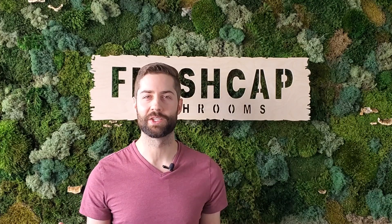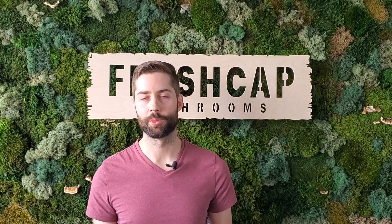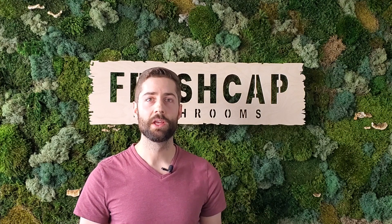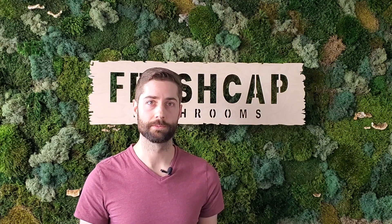True Cordyceps sinensis fruiting body is insanely expensive. For example, this small bag of cordyceps, which is about 10 grams, retails for the equivalent of 700 US dollars. At that price, it really makes no sense to use Cordyceps sinensis as a medicinal supplement. The mycelium of Cordyceps sinensis, however, can be grown on grain or in liquid fermentation, but you will not be able to get the valuable fruiting bodies by growing it this way.